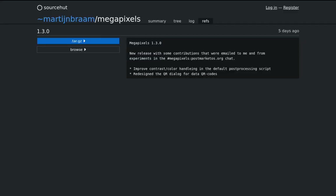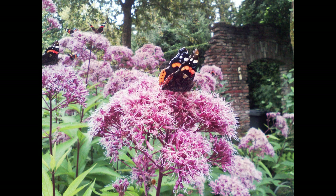Megapixels has had a new release and is now at version 1.3.0. The major change in this release is more contrast in the post-processing script to give photos more vivid colors and nicer looking images. Work is also being done to make the amount of this processing configurable through Megapixels settings.